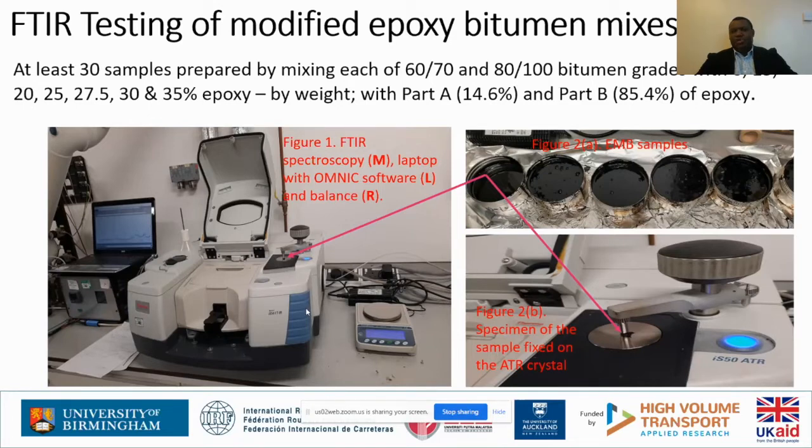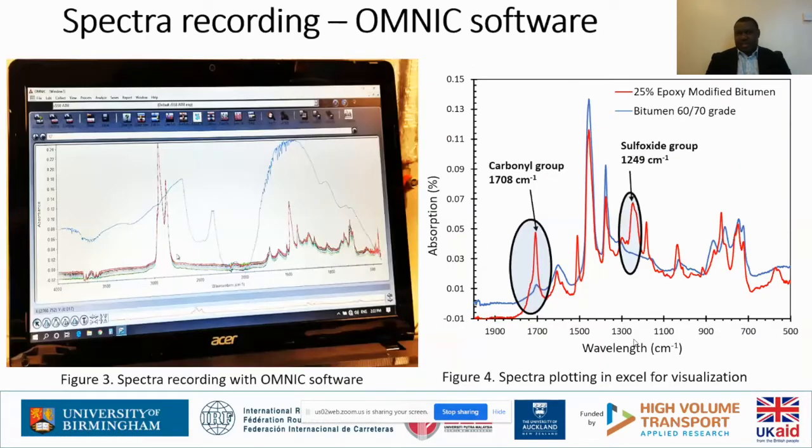In doing that, we pass infrared light through the material or specimen. Part of the light is absorbed and part is transmitted. We record the spectra — either based on the transmitted light or the absorbed light; in this case we went for the absorbed light. These are the types of spectra you can get from your samples, but for better visualization it's good to re-plot the spectra using better visualization software like XF rather than keeping them in the OMNIC software that FTIR uses.